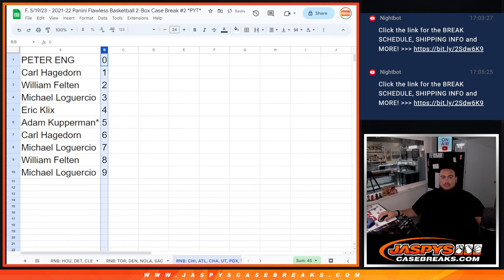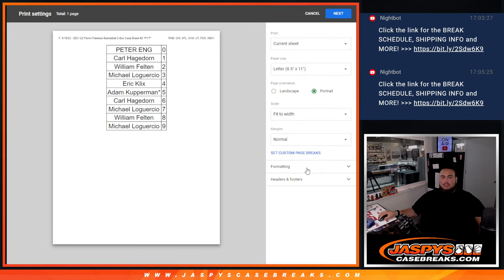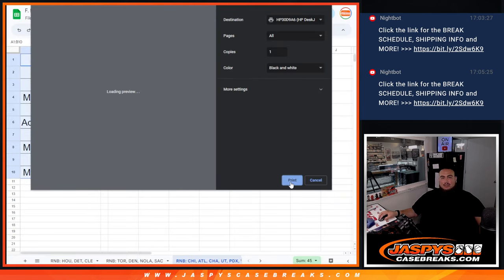So there you go folks. Now I'm going to go grab the case, set up the break sheet, and start a new video. It'll be Flawless Pikatines number 2, guys. Good luck — let's pull some big hits.